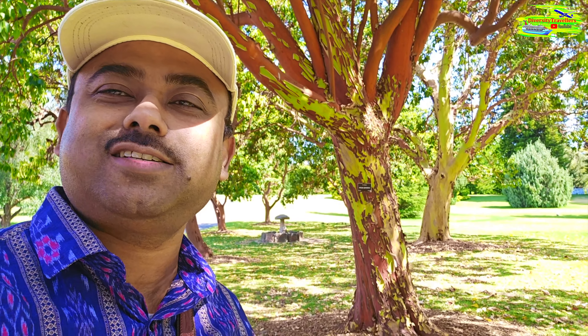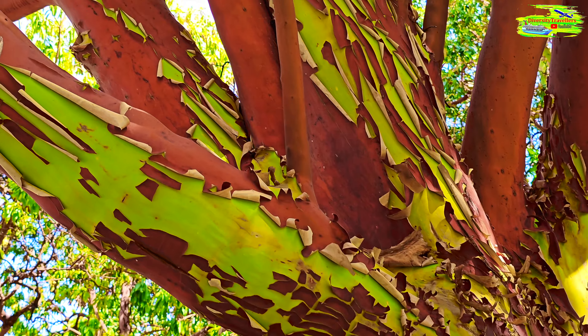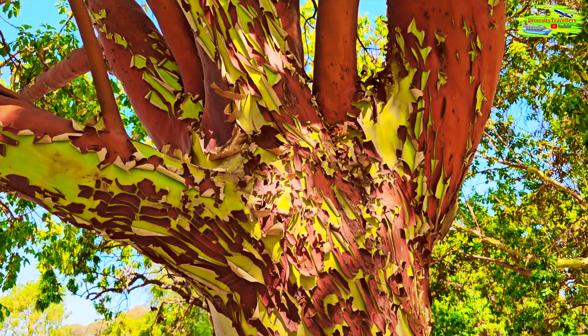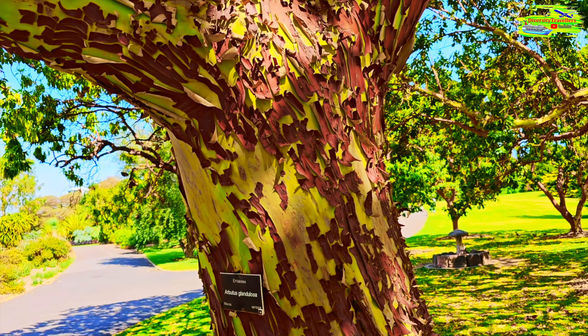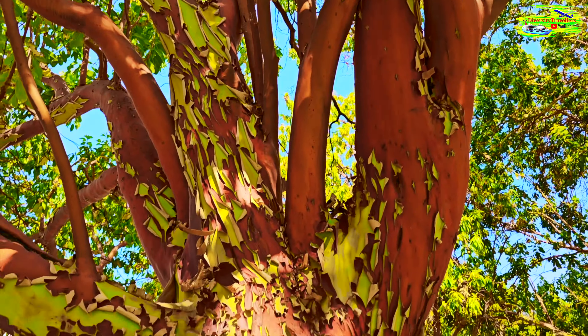Look at this Mexican plant in the background — it's changing its skin. This red colored skin is getting off and there will be new skin growing. It's stunning to look at this peeled skin. They're getting peeled probably because summer is coming. The whole surface is changing and the color is just almost like mahogany — beautiful.